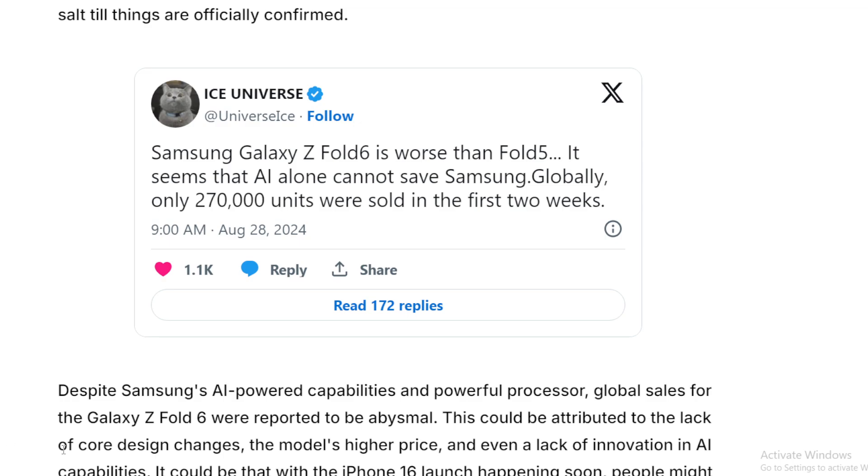This is not surprising at all, and I'm actually really surprised that anyone is shocked by this. The Galaxy Z Fold 6 isn't selling well — only 270,000 units were sold globally in the first two weeks.